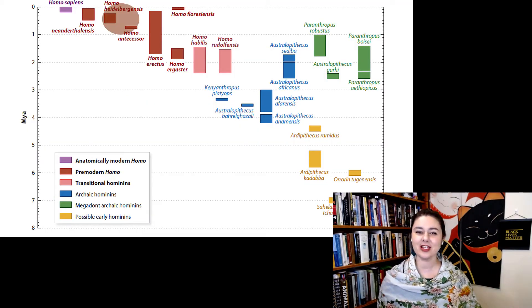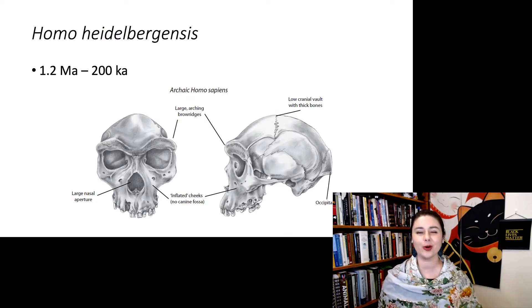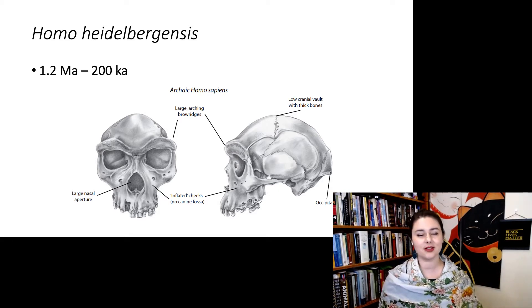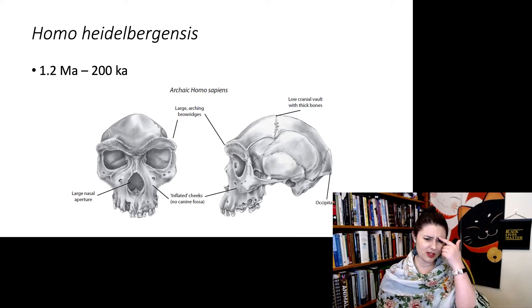We are talking about the later end of Homo erectus. There are a couple different names that people propose for what might be running around at this time, but the most common name you'll run across is Homo heidelbergensis. Starting at about 1.2 million years ago to about 200,000 years ago, we see something that looks like this — a long, low cranium, looks a little bit like a football, but with big honking brow ridges.